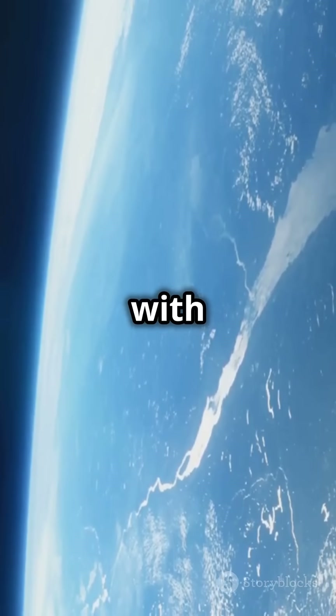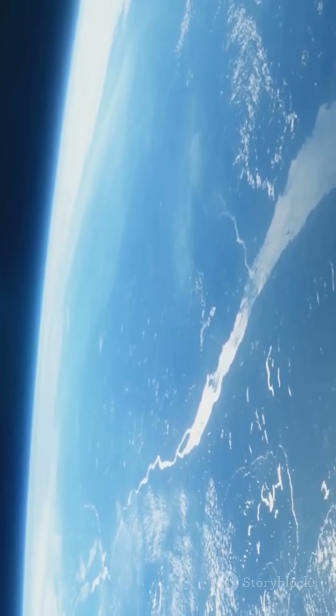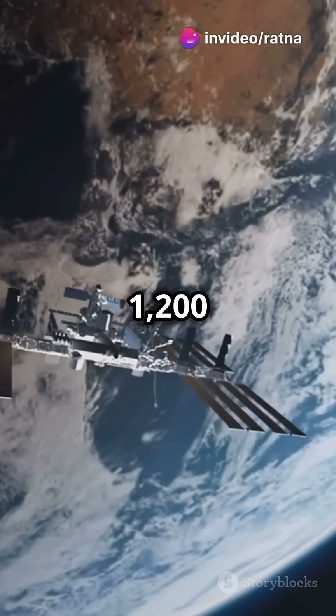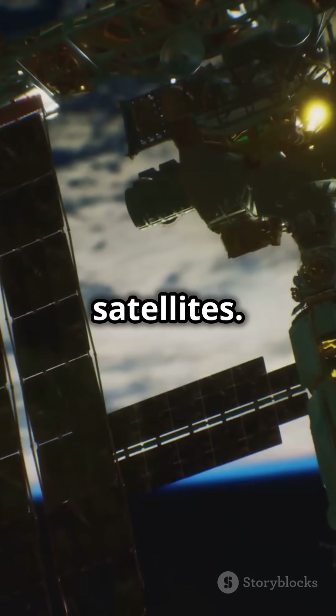Alright, let's start with Low Earth Orbit, or LEO. These satellites are closest to Earth's surface, orbiting at altitudes up to 1,200 miles. They're used for things like the International Space Station and imaging satellites.